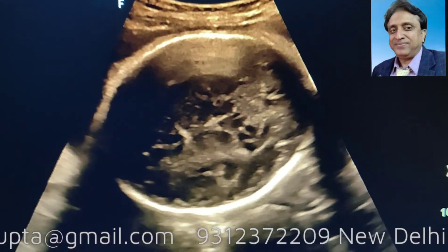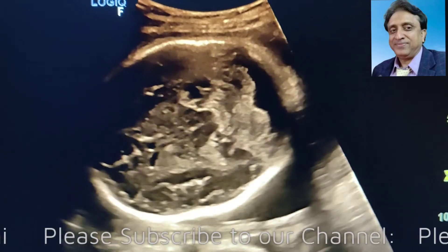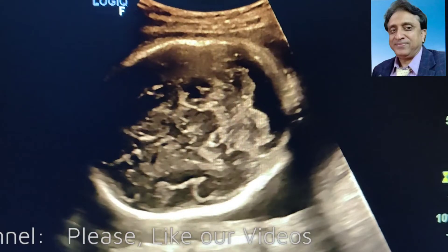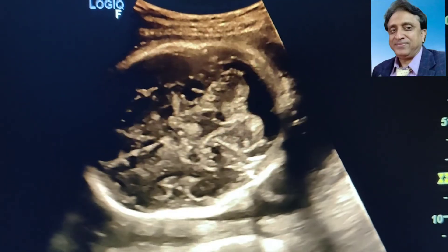I hope we have been able to demonstrate a good case of Megacisterna Magna. In case you like our video, please do subscribe to our channel, press the like button, and share the video so that maximum number of people can be benefited. Thank you very much.